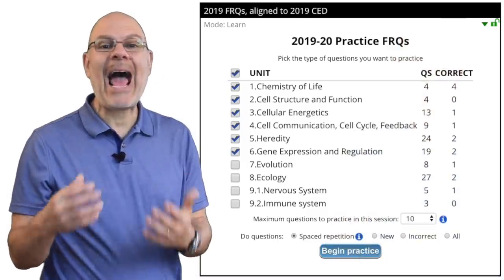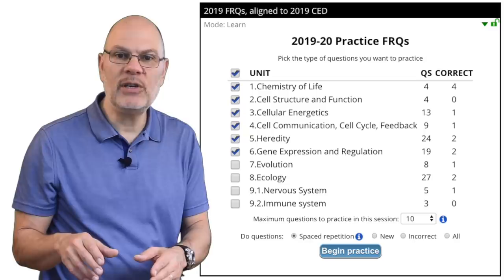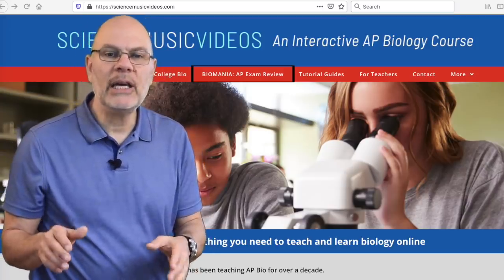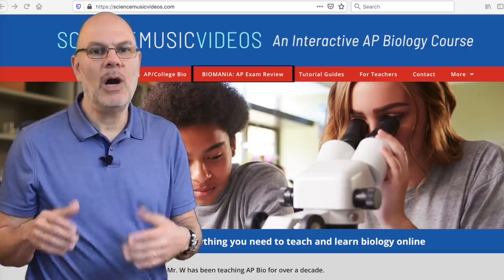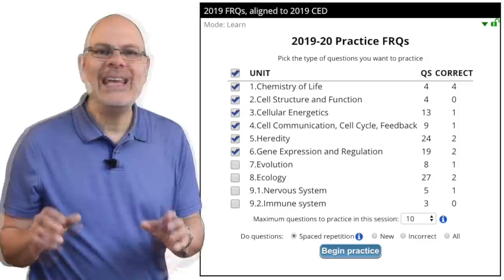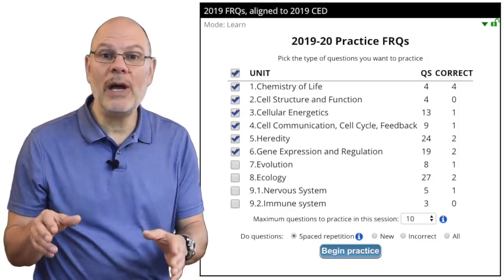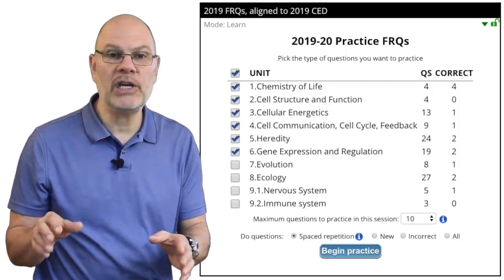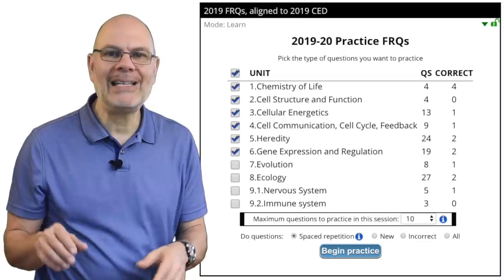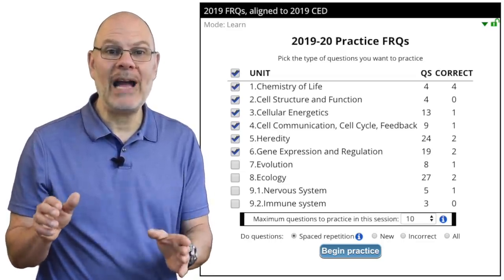Now let's talk about how to practice. I'm going to use the practice FRQs on sciencemusicvideos.com as an example. You can find these by clicking on the Biomania menu on sciencemusicvideos.com and then clicking FRQs. Each session, use the checkboxes on the FRQ menu to limit your questions to just units one through six. Also, set the maximum number of questions to practice to 10. Once you're ready, click Begin Practice.